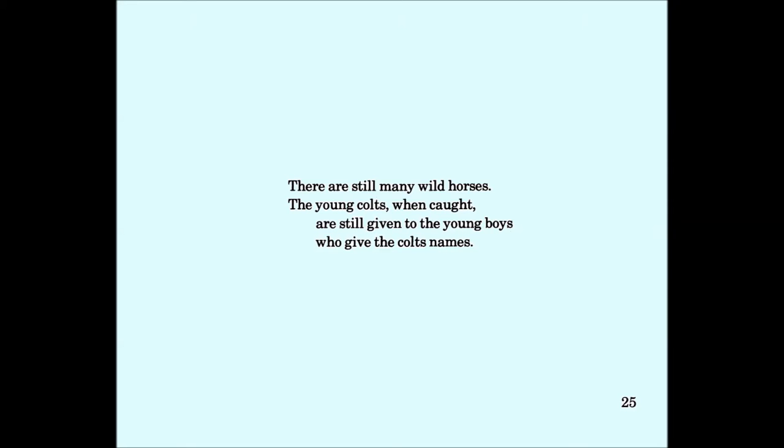The young colts, when caught, are still given.